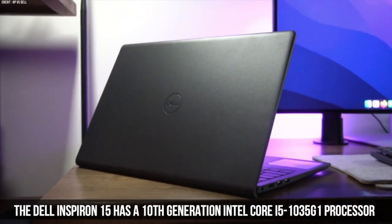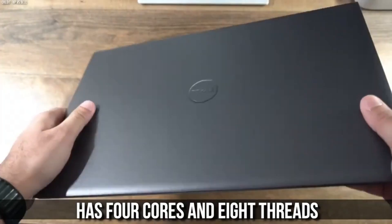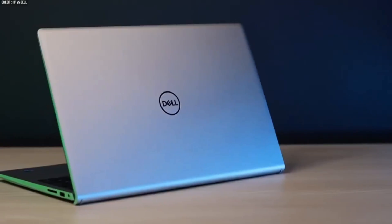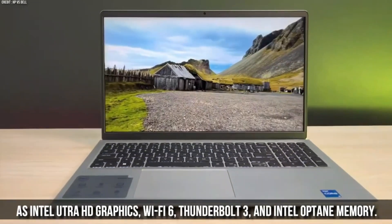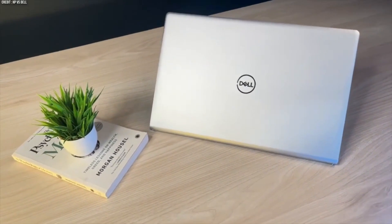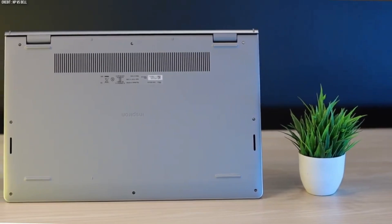The Dell Inspiron 15 has a 10th generation Intel Core i5-1035G1 processor with four cores and eight threads, a base frequency of 1 GHz and a boost frequency of 3.6 GHz. This processor is based on the Ice Lake architecture, which uses a 10nm process and supports Intel UHD graphics, Wi-Fi 6, Thunderbolt 3, and Intel Optane memory. As you can see, the HP Pavilion 15 has a newer and faster processor than the Dell Inspiron 15, which gives it an edge in performance and efficiency.